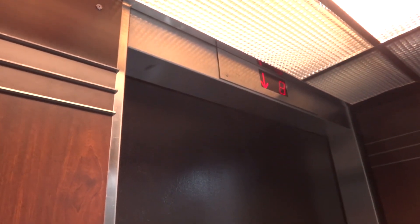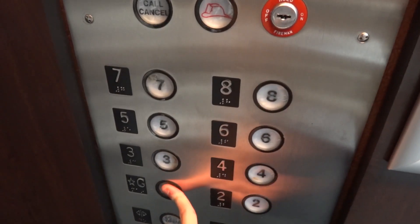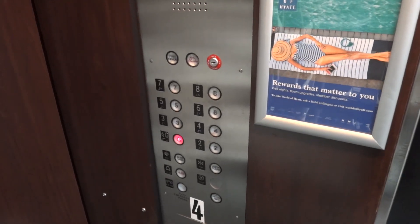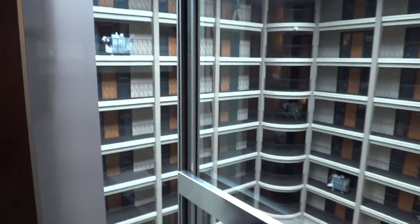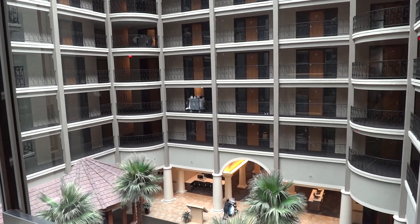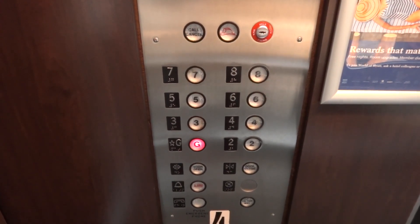They have four elevators here too. So there are barely other elevators. The indicator is not very exciting, so watch the view.